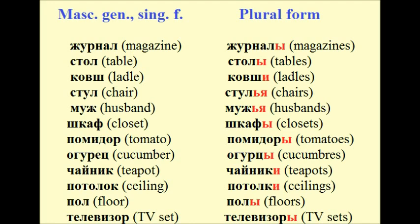Examples of masculine nouns: журнал → журналы, стол → столы, ковш → ковши, стул → стулья, муж → мужья, шкаф → шкафы.